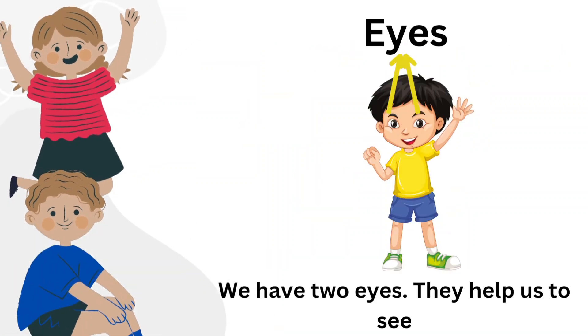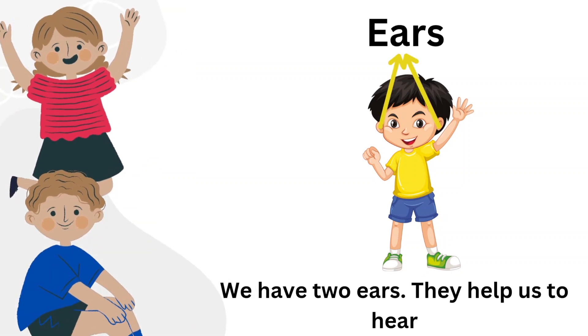Eyes. We have two eyes. They help us to see. Ears. We have two ears. They help us to hear.